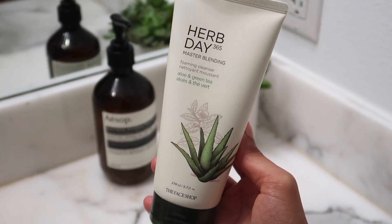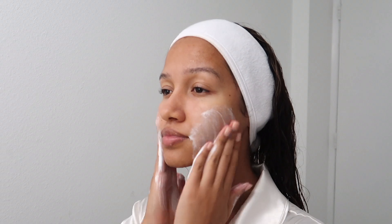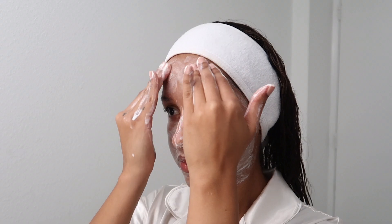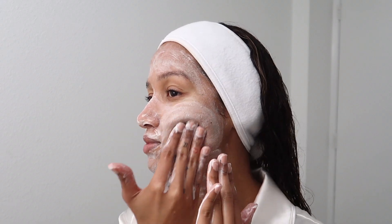Then I go in with this foaming cleanser — it has aloe vera in it, which makes it very soothing on my skin. It foams very nicely so it really does get deep into the skin and removes any remaining makeup and dirt that I might not have gotten out earlier.